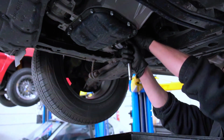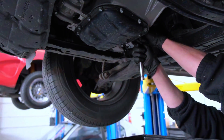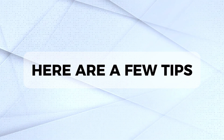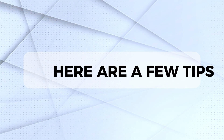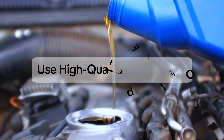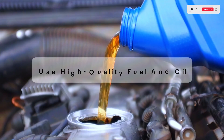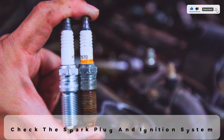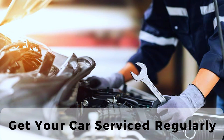Prevention is always better than cure. Regular maintenance can help avoid many emission problems. Regularly check and replace your air filter, use high-quality fuel and oil, ensure your spark plugs and ignition system are in good condition, and get your car serviced regularly to catch issues early.